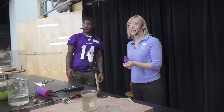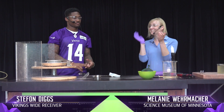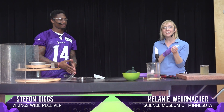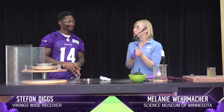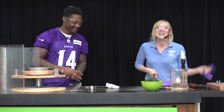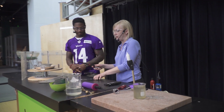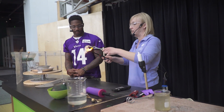Welcome to the Science Museum. My name is Melanie. This is Vikings wide receiver Stefon Diggs, who has just asked me to keep him from dying. So I'm going to have to make some last minute changes to what I was planning to do. So let's start off — this is the fire triangle, so we should probably start off with a little bit of fire.